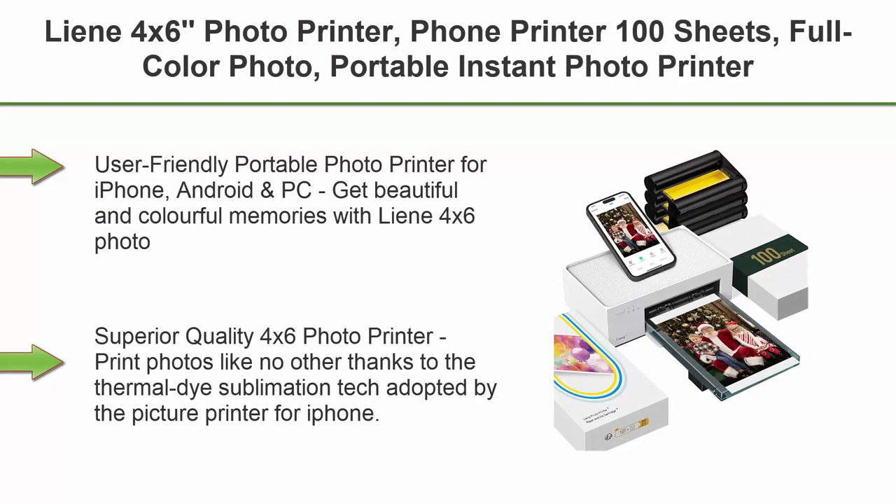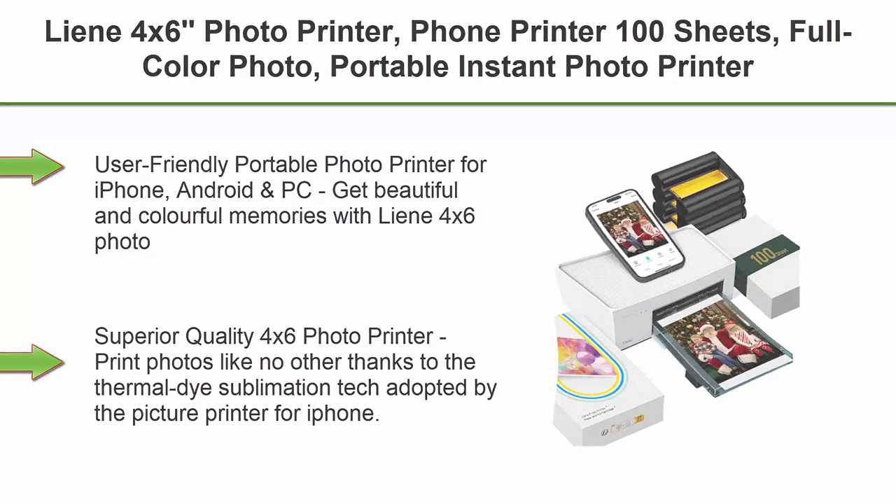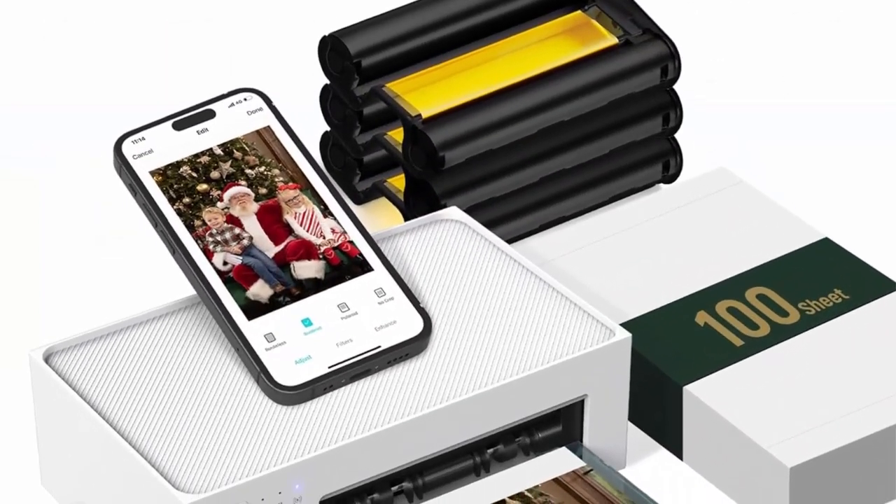Top 3. Lean 4x6 Photo Printer — Phone Printer with 100 Sheets, Full Color Photo. Portable Instant Photo Printer for iPhone and Android. Uses thermal dye sublimation technology. Wi-Fi picture printer includes 100 papers and 3 cartridges.